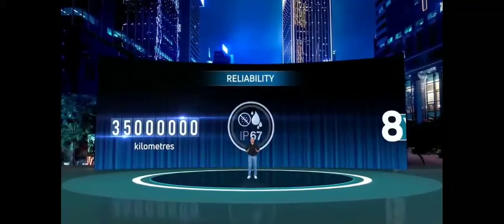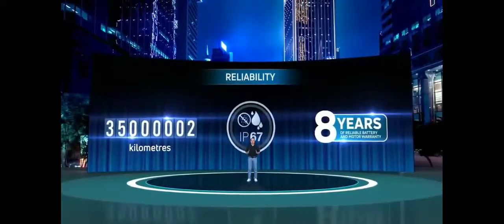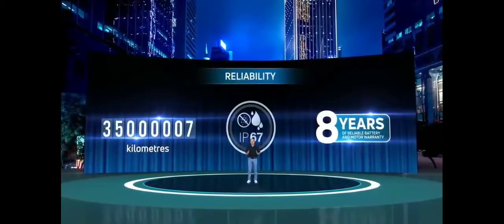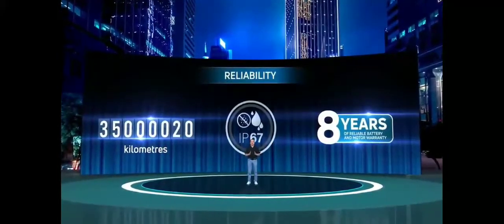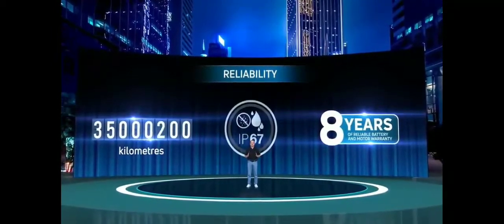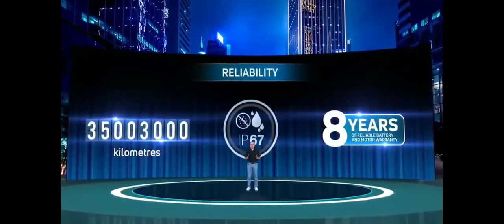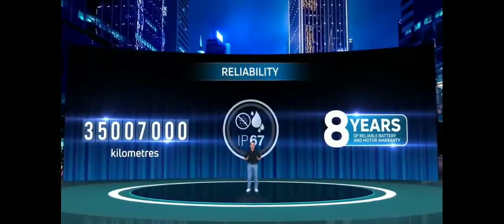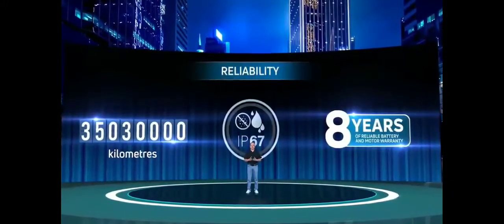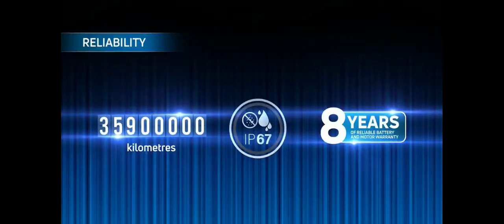The next pillar is reliability. ZipTron has been driven and proven over 35 million kilometers of real-world conditions across diverse and challenging Indian terrains. The IP67 rated battery pack and motor of ZipTron's EVA architecture makes it weatherproof and gives it a worry-proof performance. Under ZipTron technology, the battery pack and motor get an eight-year warranty for complete peace of mind.